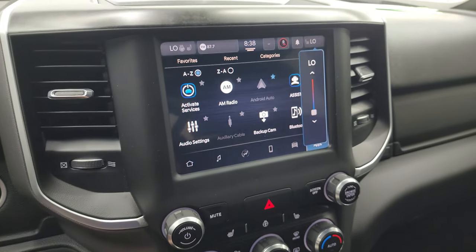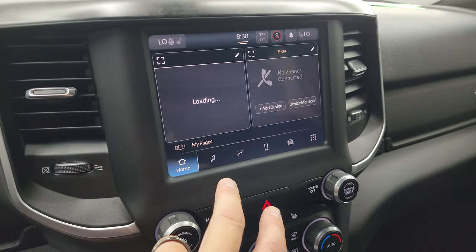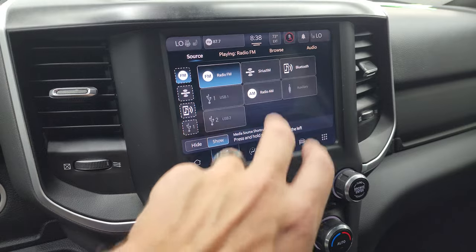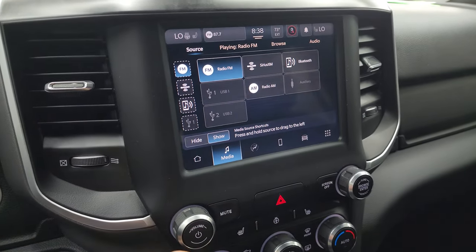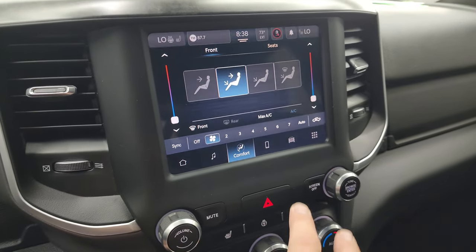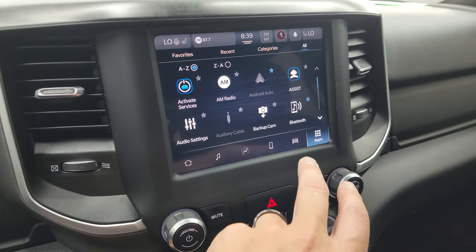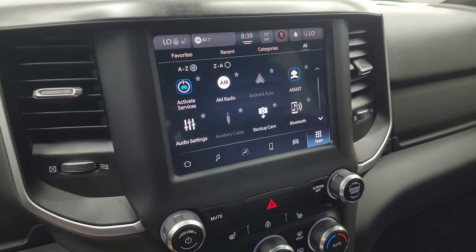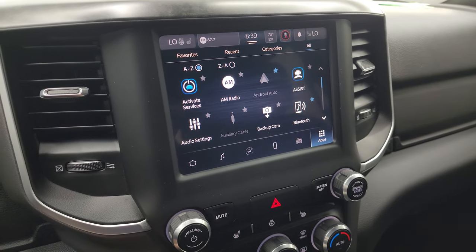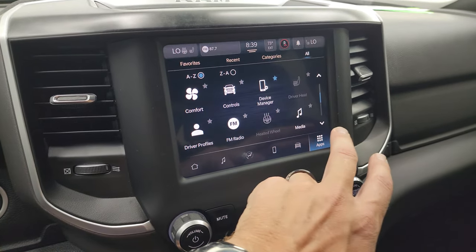This one has the 8.4-inch Uconnect 5 radio. It has AM, FM, and Sirius XM radio capabilities as well as other inputs. You have your climate controls on here including dual climate controls, settings, and all your different apps. This one does have Android Auto and Apple CarPlay, so while it doesn't have the factory navigation system, you can project your cell phone to the screen and use Waze or Google Maps — it's like having nav right on the screen. That's a pretty sweet setup.